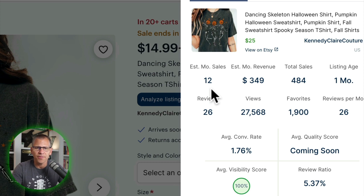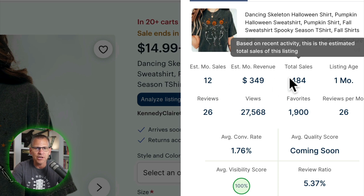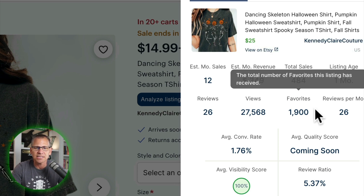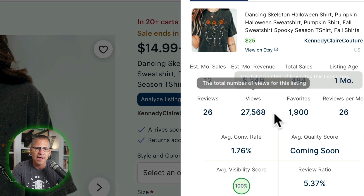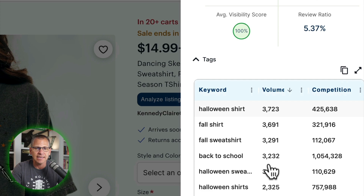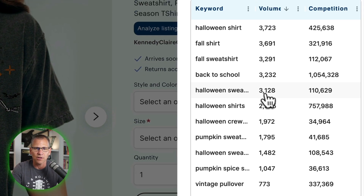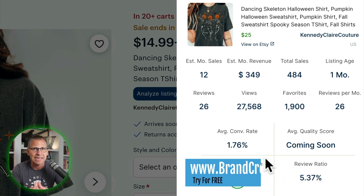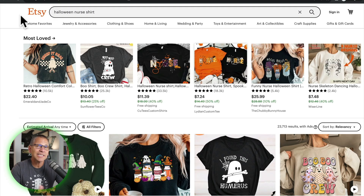You might say, 'Scott, estimated sales here says 12 per month — it sold more than that yesterday.' You're right, this hasn't caught up yet and it will. What I look at is the total sales: 484. Then I look at the listing age. I also like to look at the favorites — how many people have raised their hand that really liked this item. Then the views: 27,568. And the conversion rate is 1.76%, which is really good. I also get to see all of the tags they're using to drive sales.